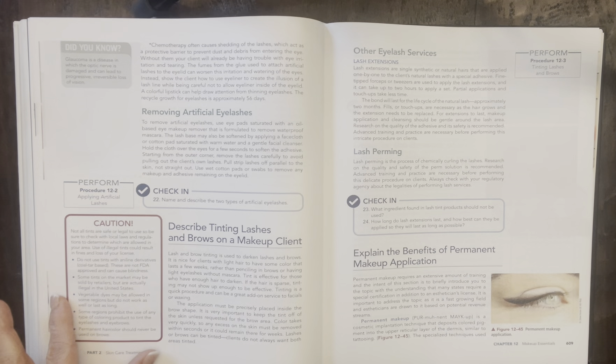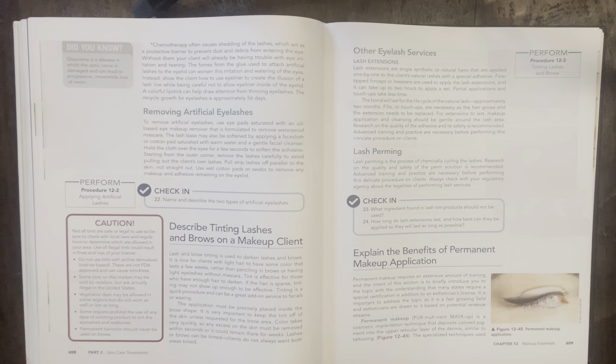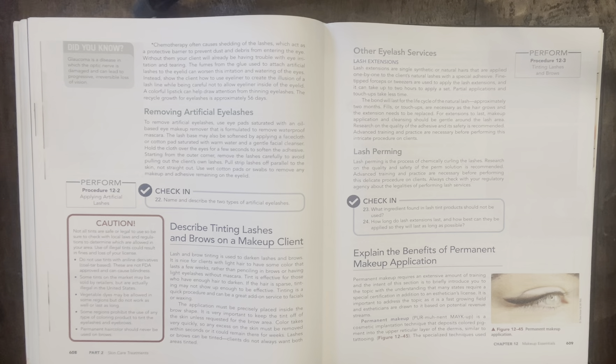Caution: not all tints are safe or legal to use, so be sure to check with local laws and regulations to determine which are allowed in your area. Use of illegal tints could result in fines and loss of your license. Do not use tints with aniline derivatives, which are coal-tar based — these are not FDA approved and can cause blindness. Some tints on the market may be sold by retailers but are actually illegal in the United States, so just because you can buy it online doesn't mean you can legally use it on a client. Vegetable dyes may be allowed in some regions but do not work as well or last as long. Some regions prohibit any type of coloring product on eyelashes or eyebrows. Permanent hair color should never be used on brows.